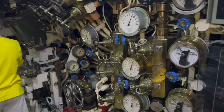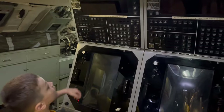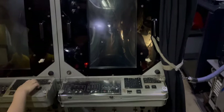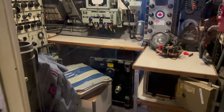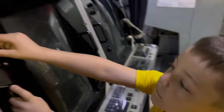This is the control room where the crew operate the submarine. They have lots of buttons, levers, and screens to control the submarine's movement, depth, and other important things. The captain and the crew work together to make sure the submarine stays safe.